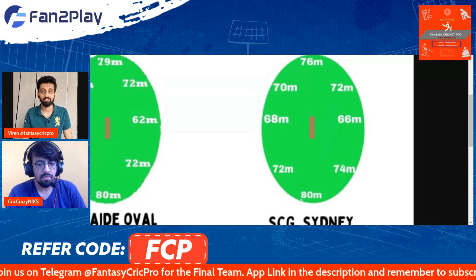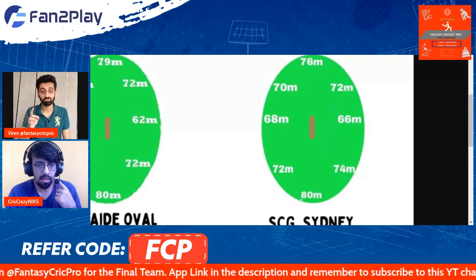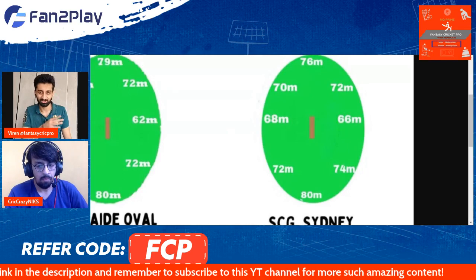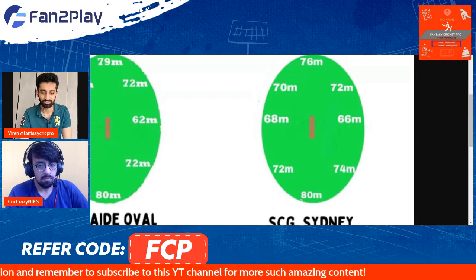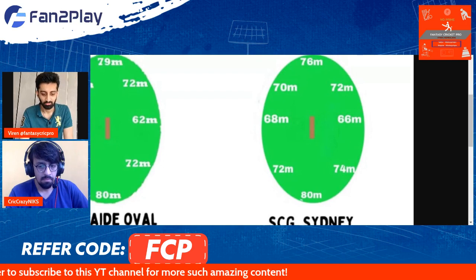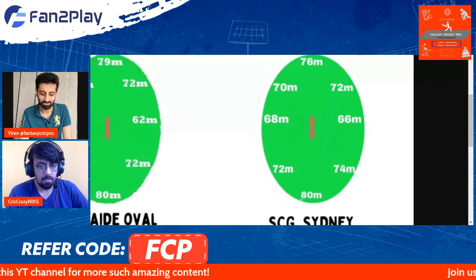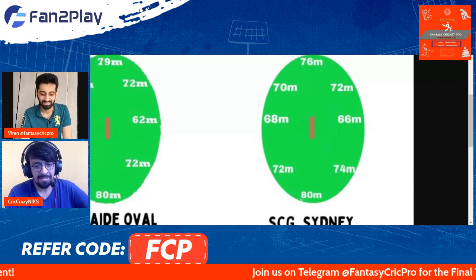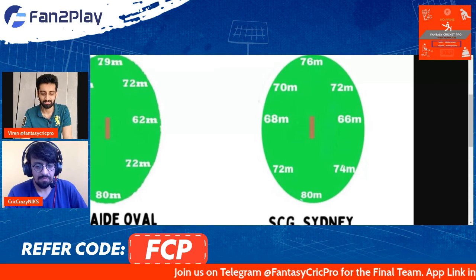Interestingly, that England–Sri Lanka game used the same pitch for the third time in a row. Hopefully it is a fresh pitch because if it is not, you can expect the game to go in similar trajectories. The pitch report will be important — while we don't recommend watching it for opinions, you should watch it to know which pitch is being used and the dimensions for that specific game.